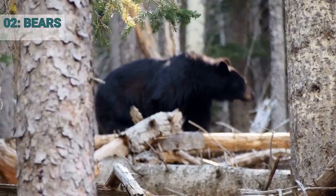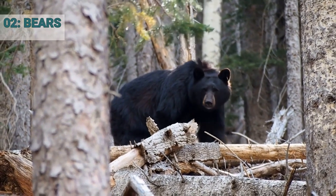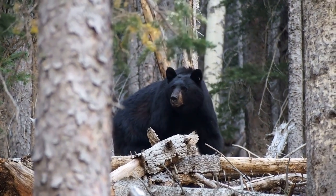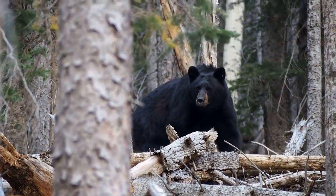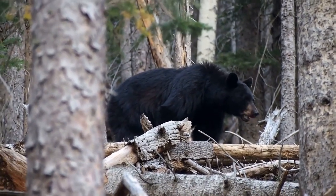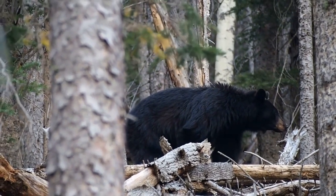Number 2: Bears. Bears are one of the most well-known animals that hibernate, especially in colder climates. During hibernation, bears will typically den in a sheltered area such as a cave, burrow, or hollow log.